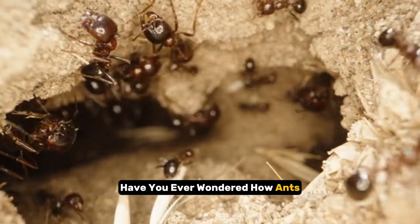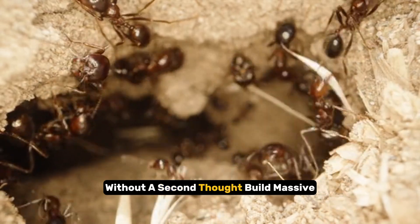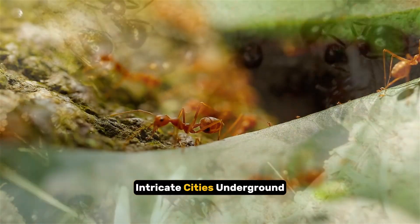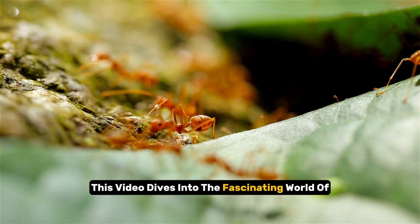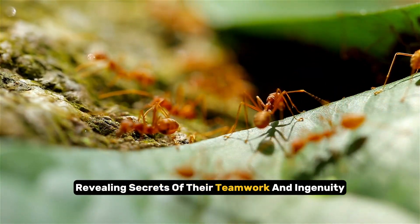Have you ever wondered how ants, those tiny creatures we often crush without a second thought, build massive, intricate cities underground? This video dives into the fascinating world of ant architecture, revealing secrets of their teamwork and ingenuity.